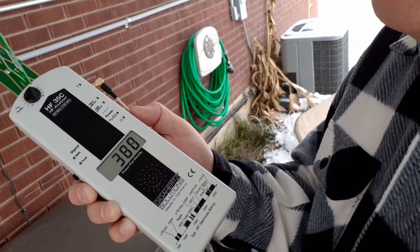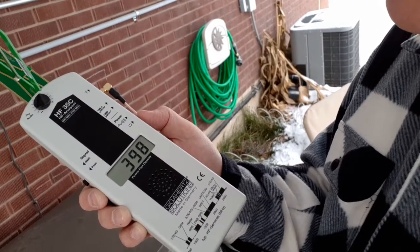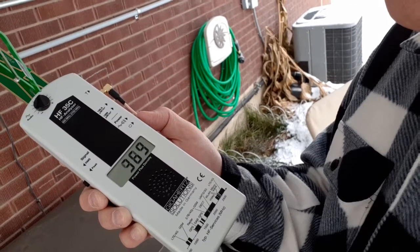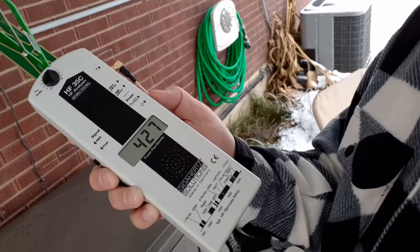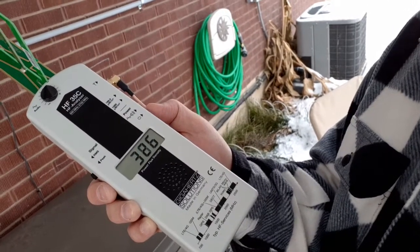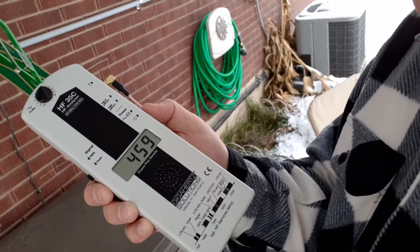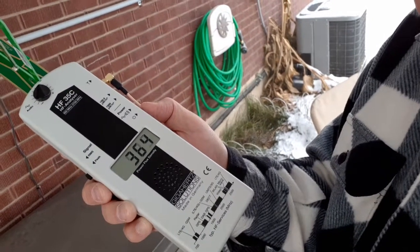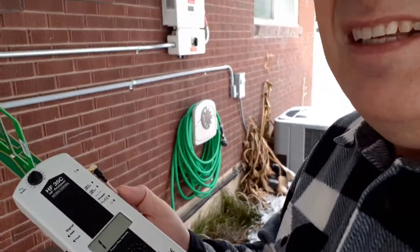There it goes — spiked again, kind of a long spike that time. Hopefully you guys are seeing that. There we go, there's our spike.